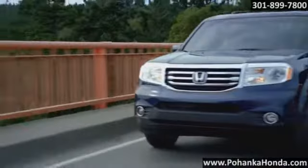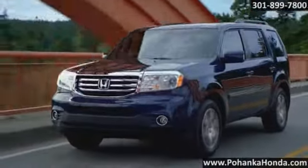Here's the vehicle for you. Rugged yet defined, the 2015 Honda Pilot.